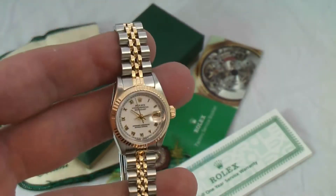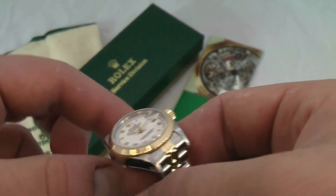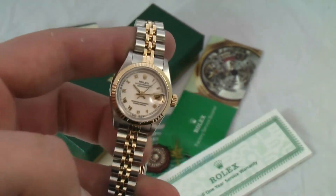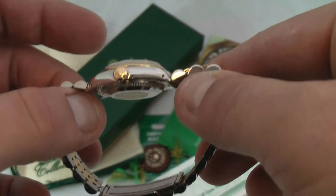This watch just came back in July from service from Rolex, so it does have a one-year warranty on the watch from Rolex, starting from last July — so about 10 months or so left on the warranty from Rolex.